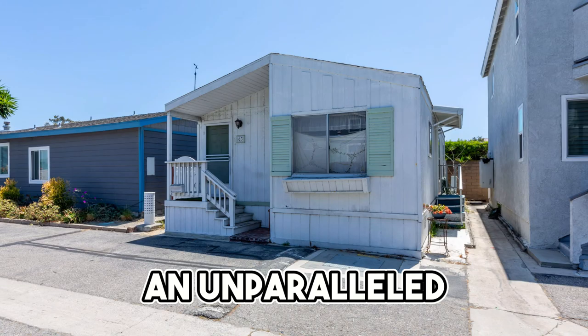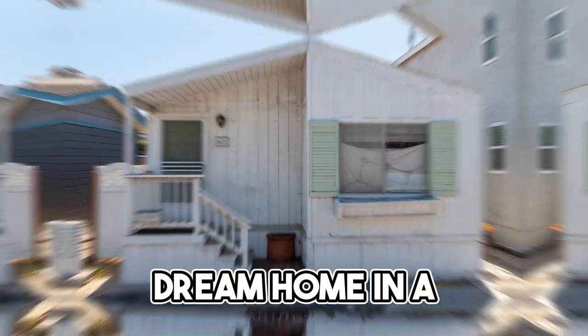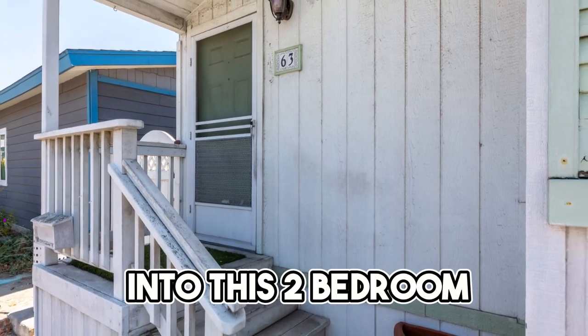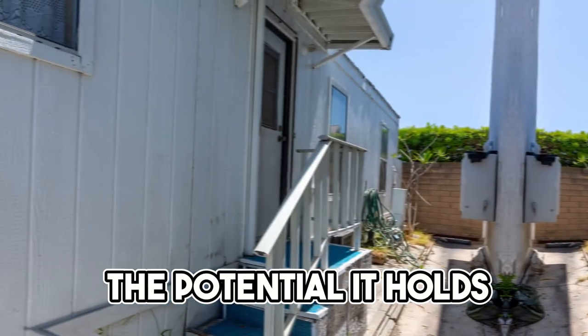This property offers an unparalleled opportunity to remodel or replace, creating your dream home in a coveted location. As you step into this two-bedroom, one-bathroom mobile home, you'll immediately notice the potential it holds.